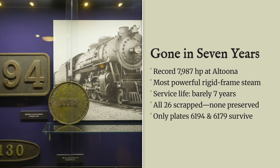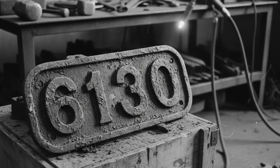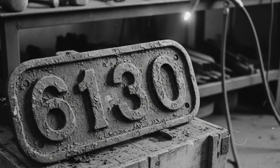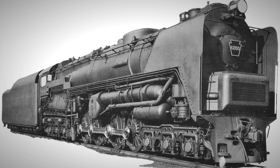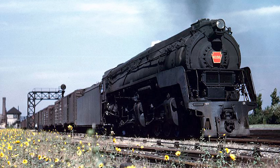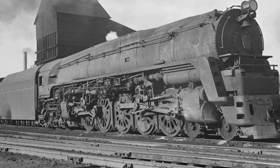What remains are two Q2 relics — number plate 6194 and builder's plate 6179 — plus plate 6130 from the earlier Q1 design that somebody saved before the cutting torches erased the entire class. That tells you something about how the railroad felt about these machines by the end, because despite all the record-breaking power and impressive specifications, something apparently went wrong between the test plant and actual revenue service that made them more trouble than they were worth.